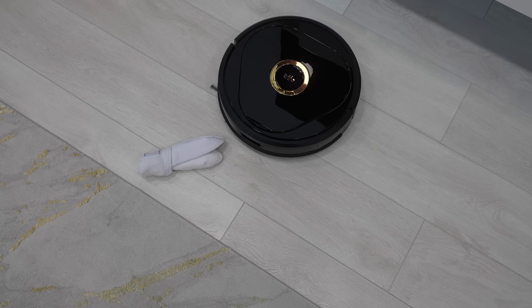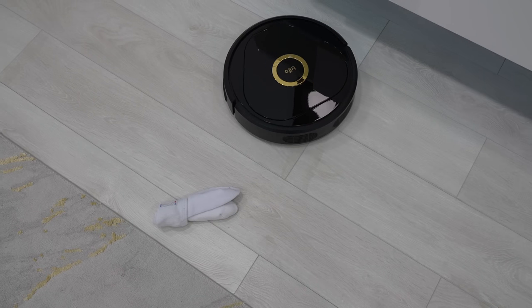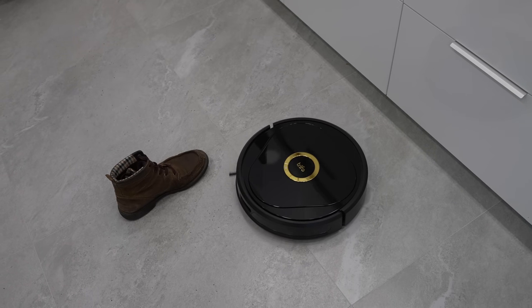During my test, Lucy recognized objects such as socks, shoes, slippers, power cords and so on. This is a feature that LiDAR-based robots lack.